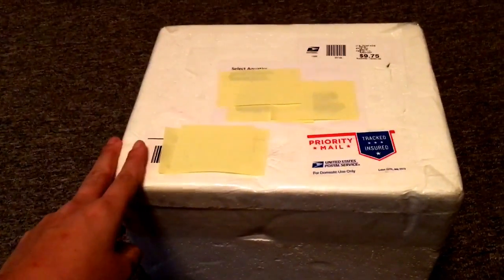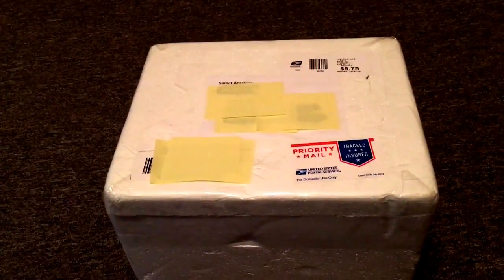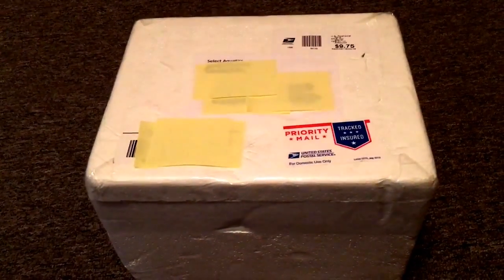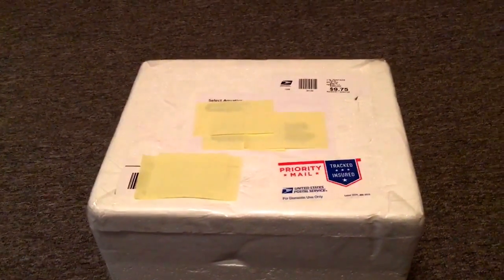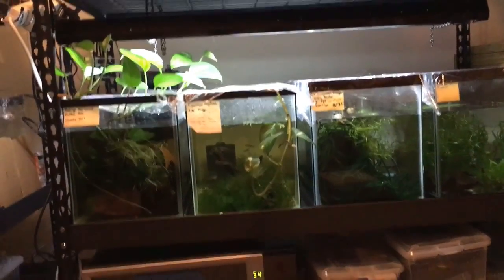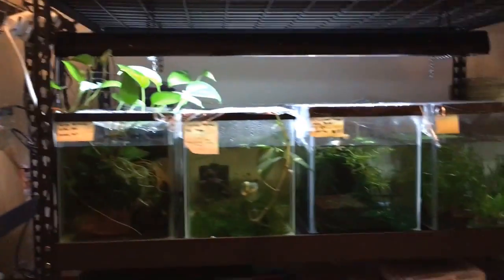I really admire what Greg Sage does. He takes these incredibly rare endangered fish and makes them into these beautiful animals that everyone wants to have. So maybe one day, if I ever get a real fish room, I could have like a 55 gallon tank and put those amazing — they're swordtails, but they have the gigantic dorsal fin. I'll have to look them up.